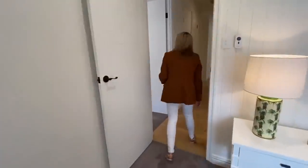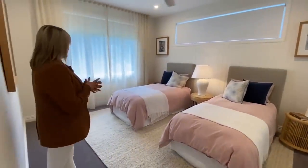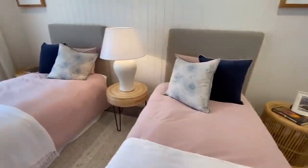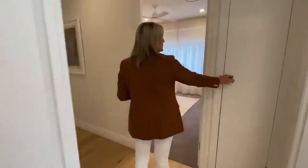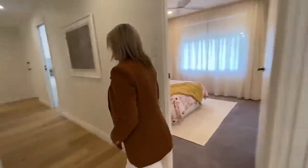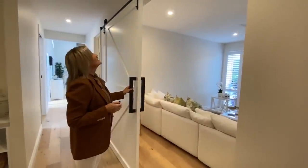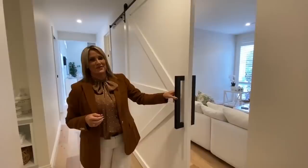Through here we have one more bedroom with twin beds this time, so you can certainly accommodate lots of people in this beautiful home. Again, light, light, light — nice high ceilings and robes as well. There's also a broom cupboard — very handy for those tall things. And then in this wing of the house I'll point out this barn door — a nice big barn door that's a fixture but also helps close off the media room if somebody's in there watching a movie or a few kids.